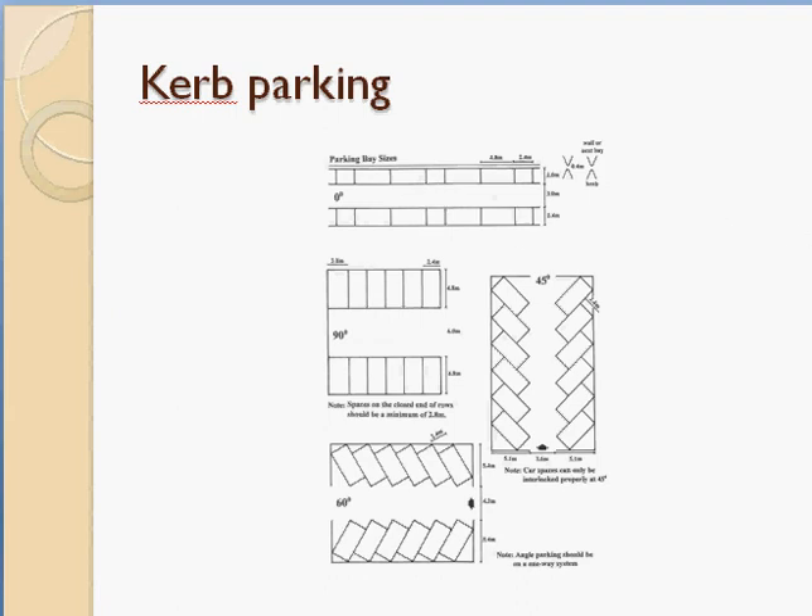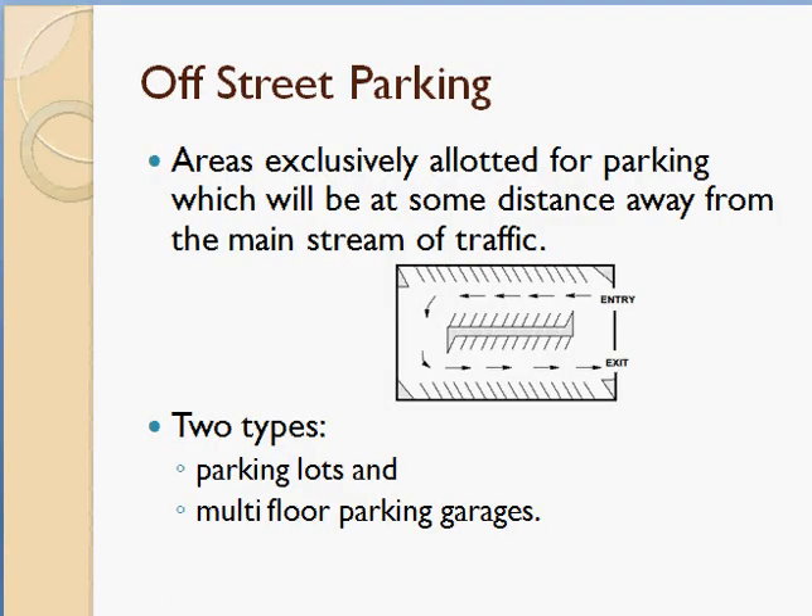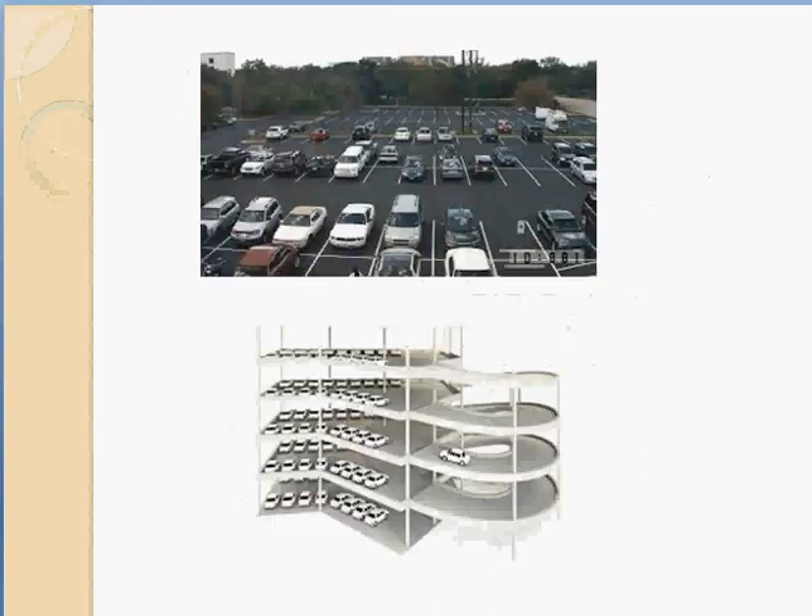Off-street parking means areas exclusively provided for parking, away from the traffic stream. These areas are at some distance from the mainstream of traffic and have an entry point and exit point. Sometimes a parking fee is charged — either at entry or based on time duration at exit. Vehicles are parked in designated slots provided in these areas.